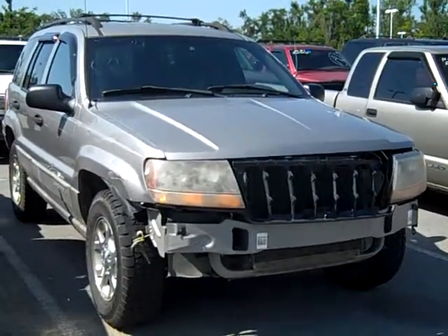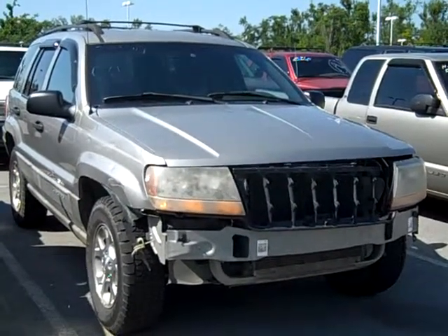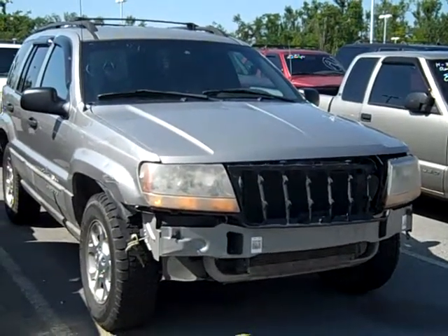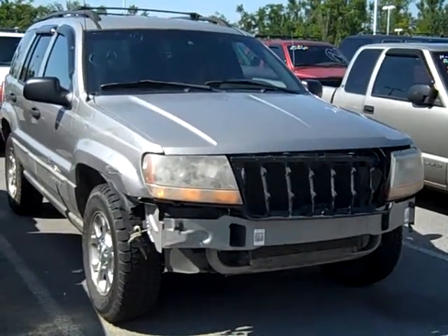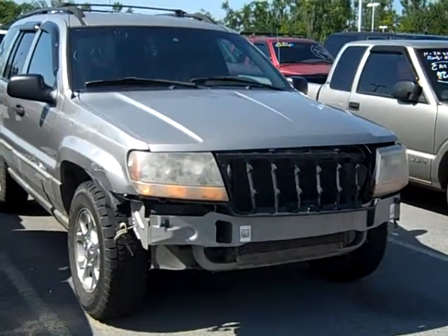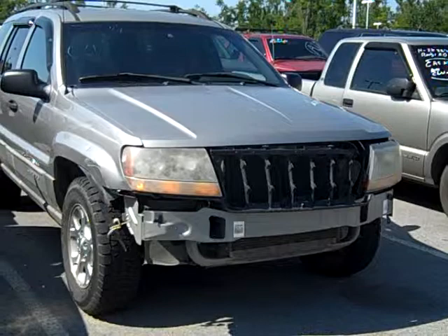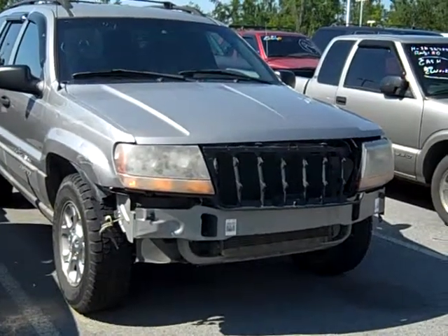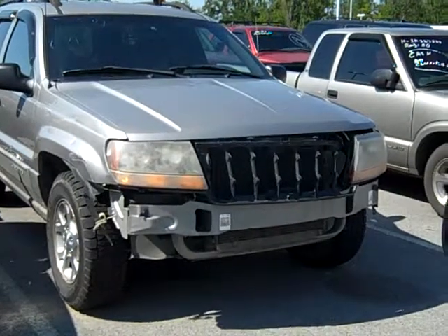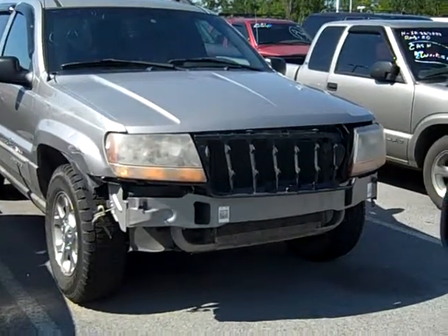I don't know what happened along the way or what the story is of this Jeep Grand Cherokee, but it looks like we've had some problems. The grille is hanging off. The lights are hanging off — I don't even know if you could operate with those lights. The fender's all bent up, it's not even there, really. The sides are scratched up.